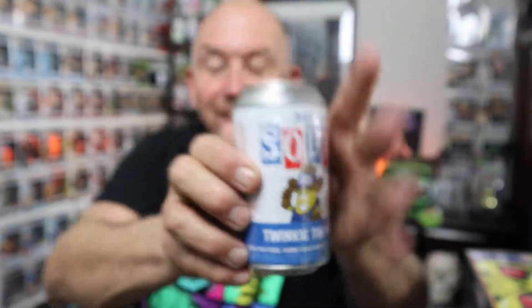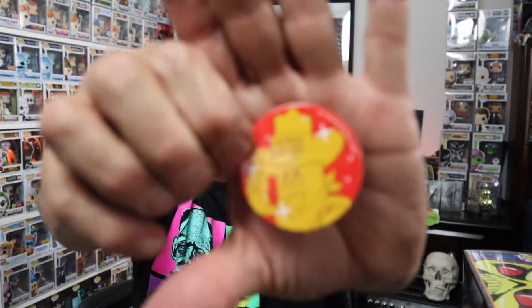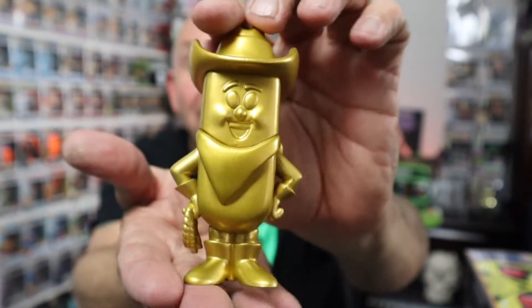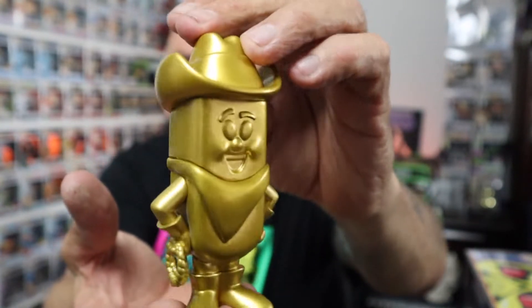Next up is Twinkie the Kid. This one is also a chase — there's the pog. He is going to be really golden, also one in 1,600. Pulling him out — he is gold as gold can be. There he is, Twinkie the Kid. That's a cool one. You guys enjoy Twinkies? When I was a kid I used to tear those things up. I haven't had a Twinkie in a long time.